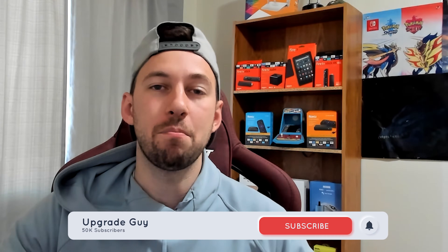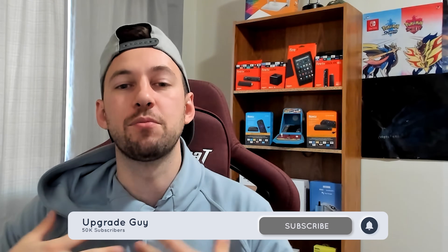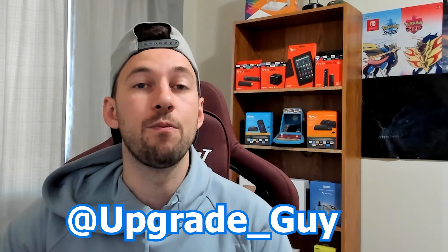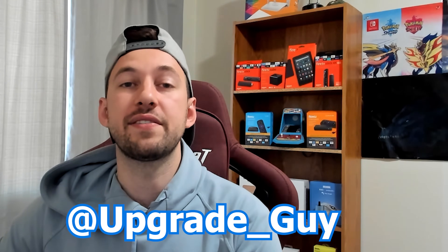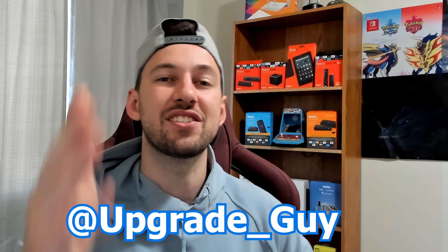Like always guys, if you're new to the channel smash that subscribe button right down here — it takes two seconds and it helps the channel out a ton. Also give this video a big thumbs up if you liked it; it helps with YouTube's algorithm and gets my videos noticed. If you have two seconds, follow me on Twitter at upgrade underscore guy — I give tons of helpful tricks and will also be doing tons of giveaways directly on my Twitter. Let's get into today's video.